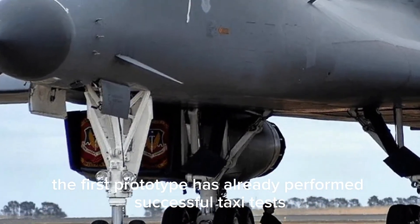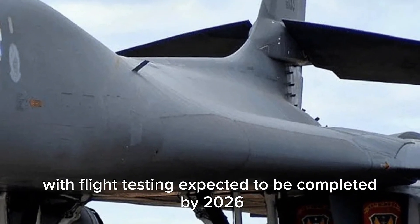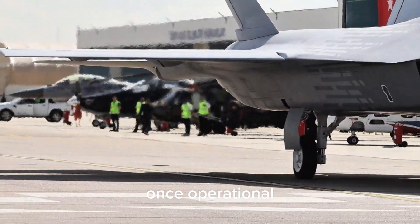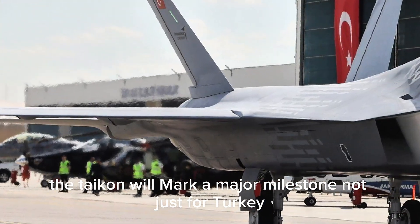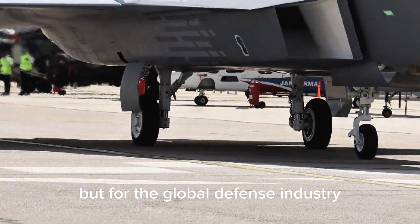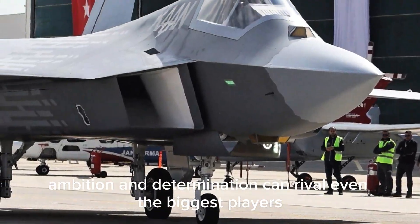The first prototype has already performed successful taxi tests and ground evaluations, with flight testing expected to be completed by 2026. Once operational, the KAAN will mark a major milestone not just for Turkey but for the global defense industry, proving that innovation, ambition, and determination can rival even the biggest players.